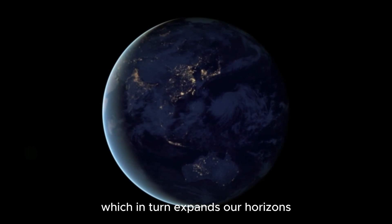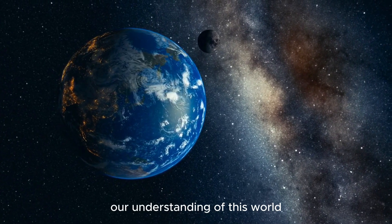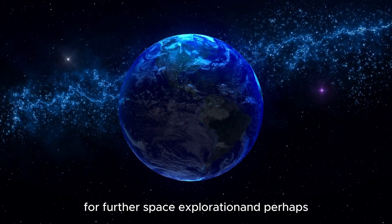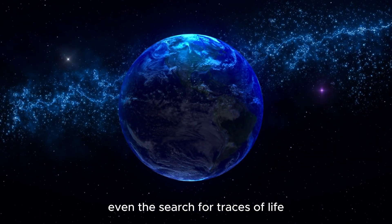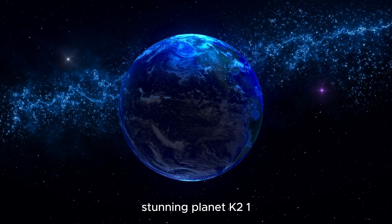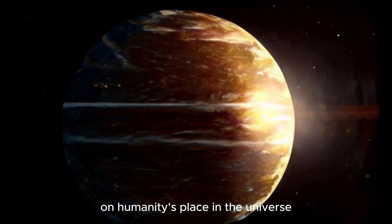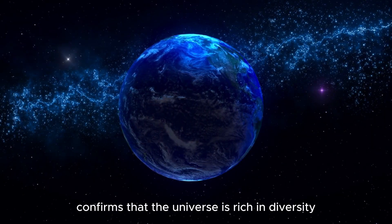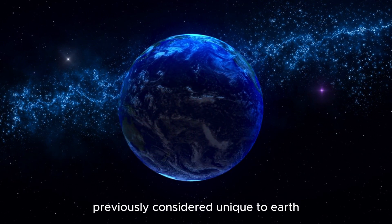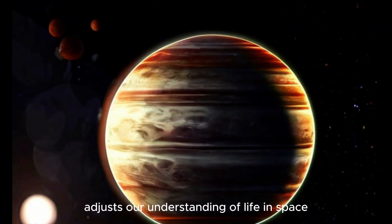Research of this kind helps us better understand what conditions on other planets might be conducive to the development of life, which in turn expands our horizons in the search for potential worlds. Our understanding of K2-18b and other exoplanets could lead to the development of new technologies for further space exploration and perhaps even the search for traces of life in other corners of the universe.